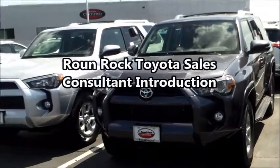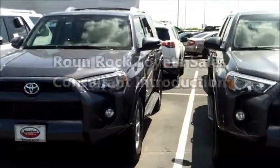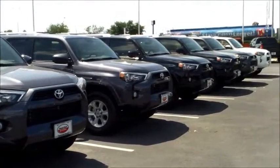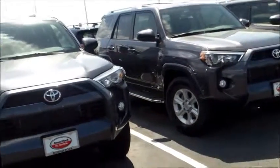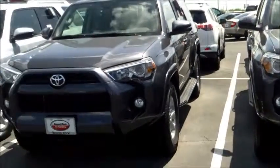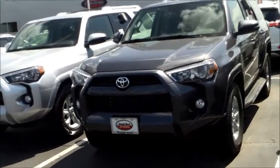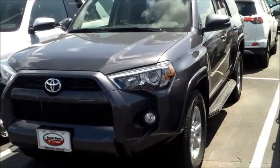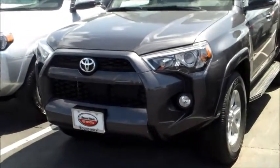Hi Robert, this is Saeed. I'm shooting this video from Round Rock Toyota — it's a video for you and your wife Brittany as well. I want to let you know we've got a great selection of the 4Runner in stock right now. If you folks are planning to come by, check it out and see if you want to trade in your Highlander and sit in one of these nice new 4Runners — we would love to earn your business.